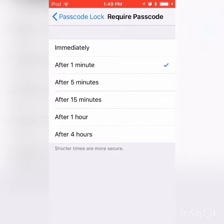And after four hours. Shorter times are more secure. Basically what it's telling you is, if your phone turns off for just a few seconds, instead of having to use Touch ID or something like that, you wouldn't have to — it would already be unlocked. That's very cool.